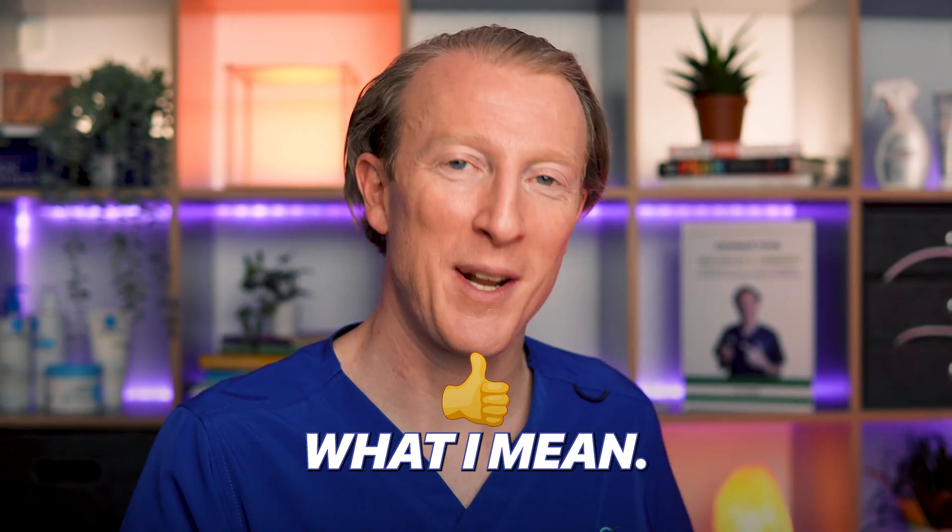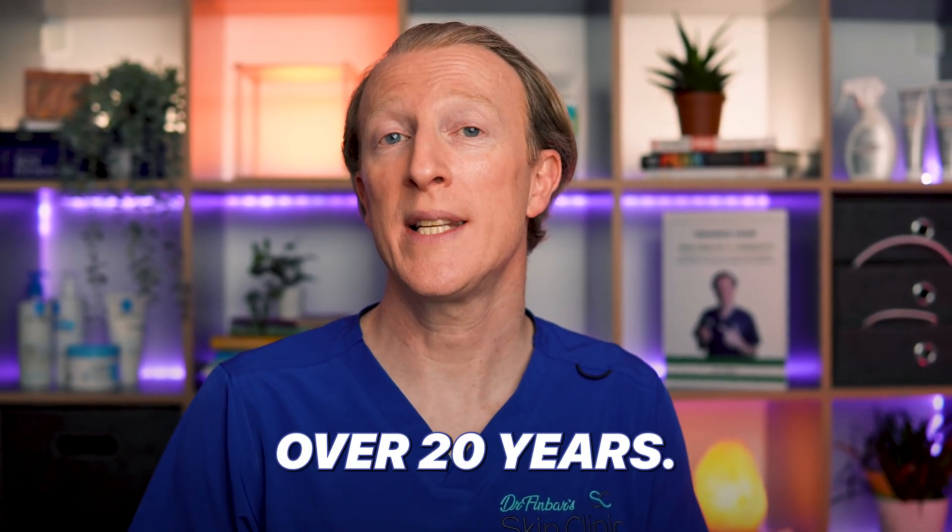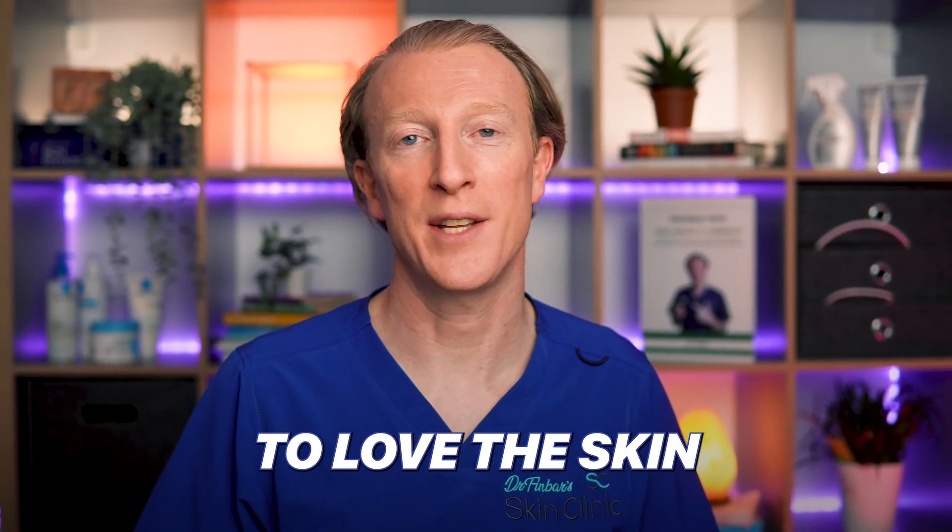So let's dive in and I'll explain what I mean. Hi, I'm Dr. Finbar and I've been a family doctor for over 20 years. Now I specialize in dermatology and on this channel I help you to learn to love the skin you're in.